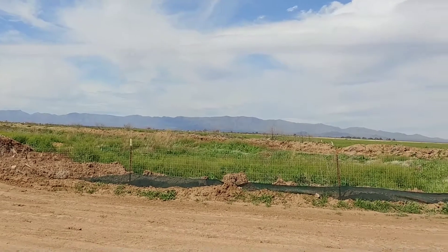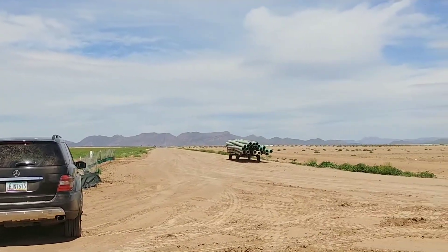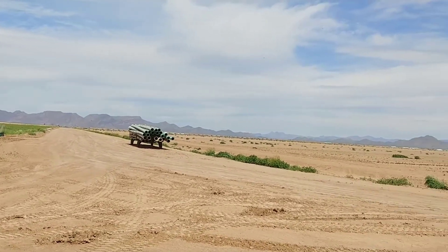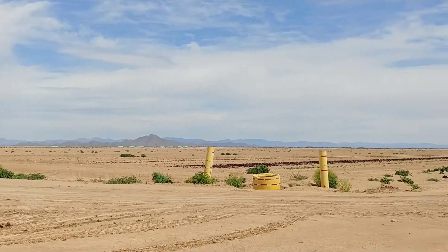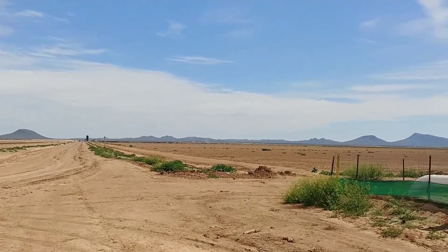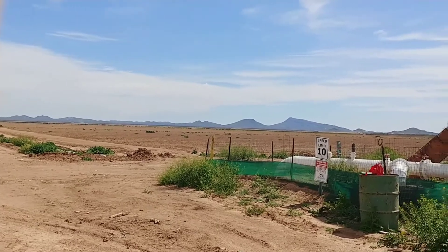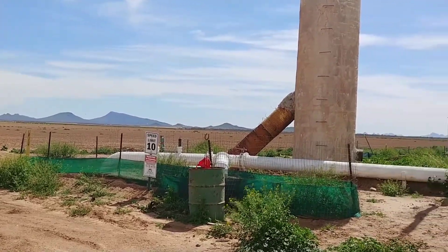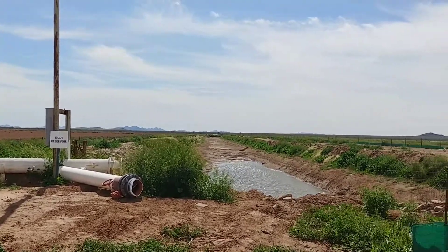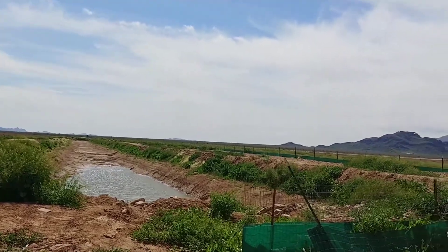Now we are looking to the northwest. That's the road to get here off of the 60. As you can see, this is beautiful farmland. The water here is awesome. And it's a great opportunity for you as either an investor that wants to contract with a farmer, or if you want to come out and farm — it is already certified organic land.